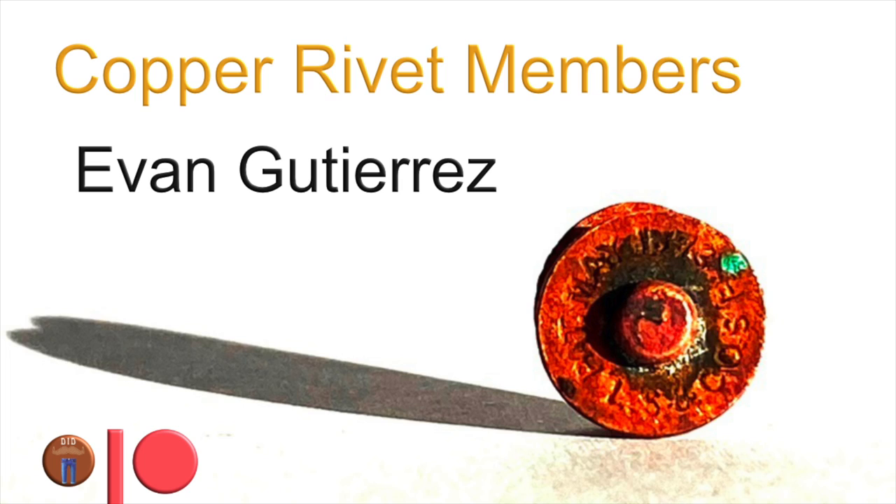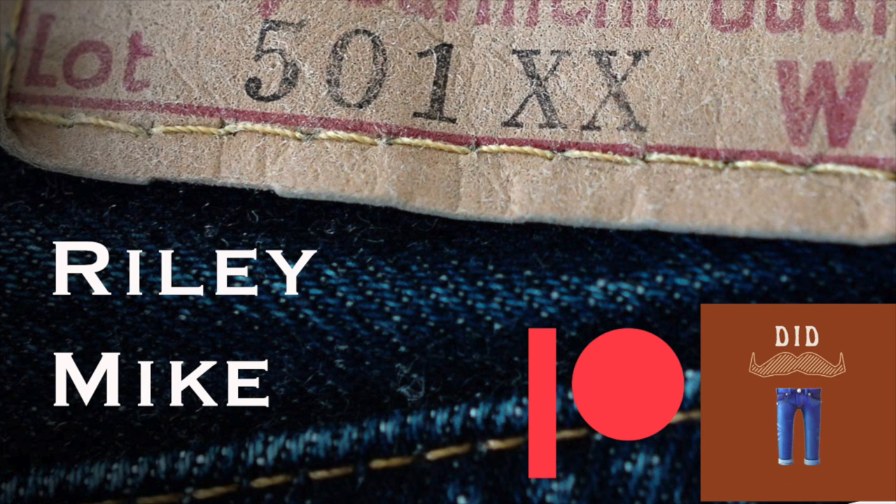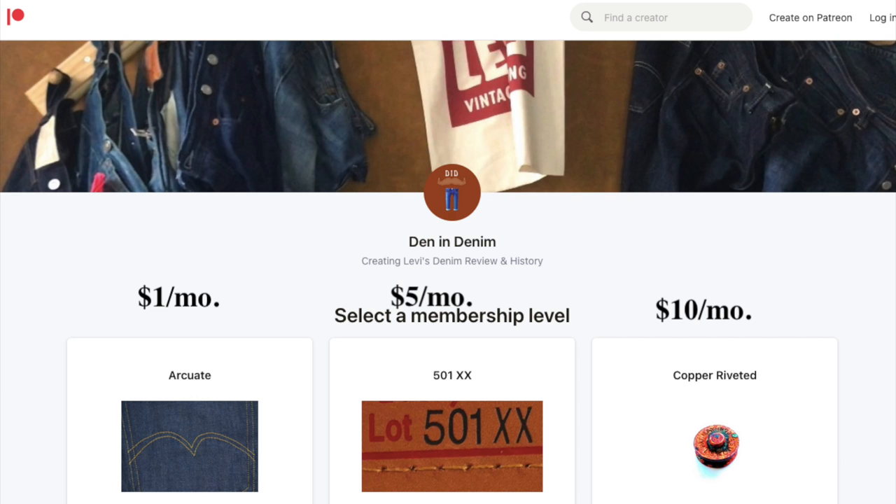Big shout out to Evan Gutierrez, my copper riveted member — you're the best. Special thanks to my Patreon subscribers. For as little as a dollar a month, you could have watched this video two weeks ago, plus lots of other bonus stuff. Being a subscriber is the greatest way to help this channel. Just keep viewing, maybe click on an ad or two. And let's get going.